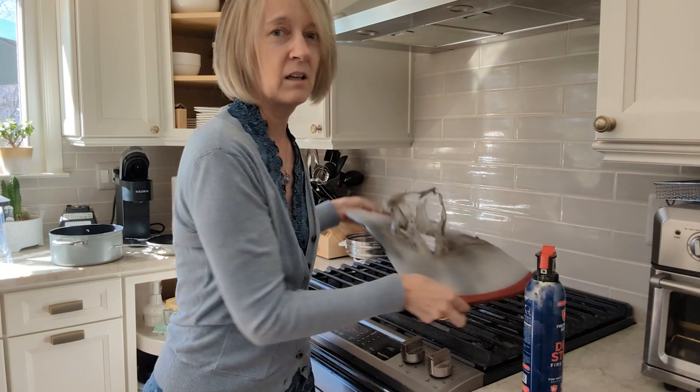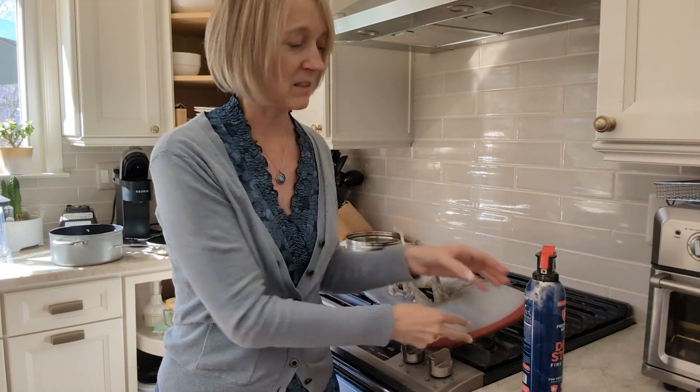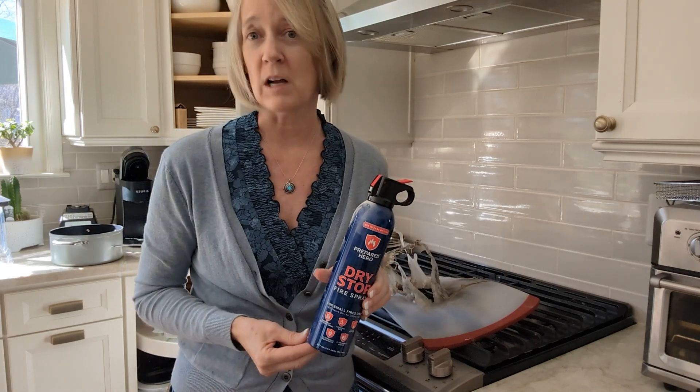This is a reminder to all of us — we've got to be prepared because accidents will happen and you have no idea when.